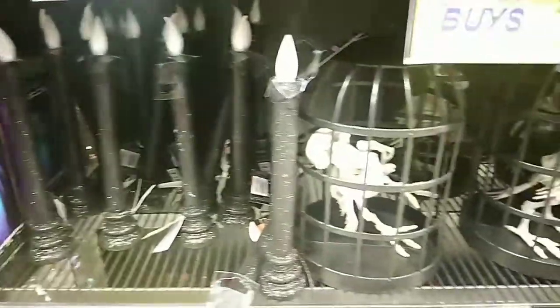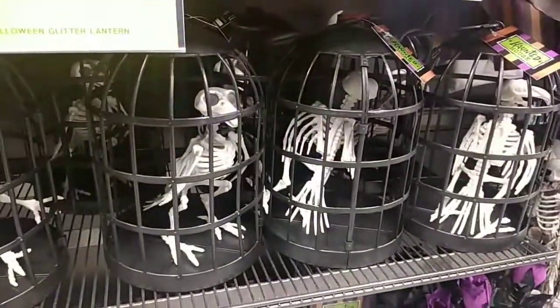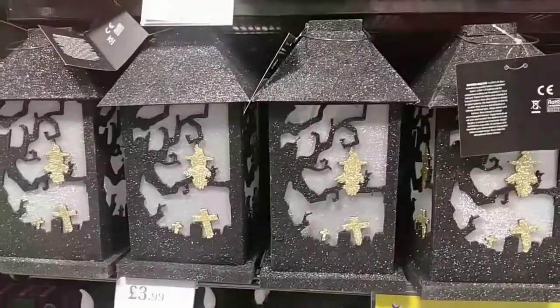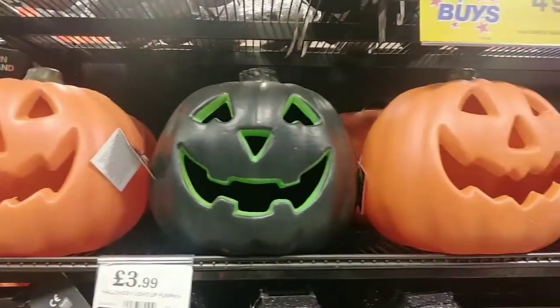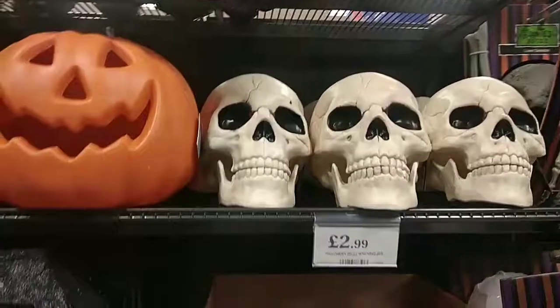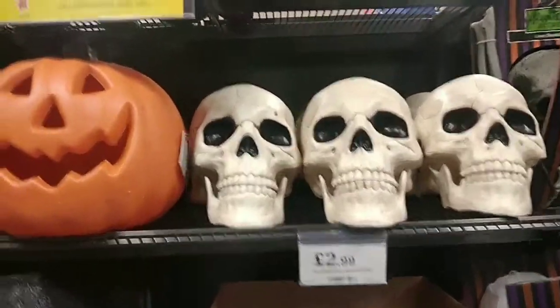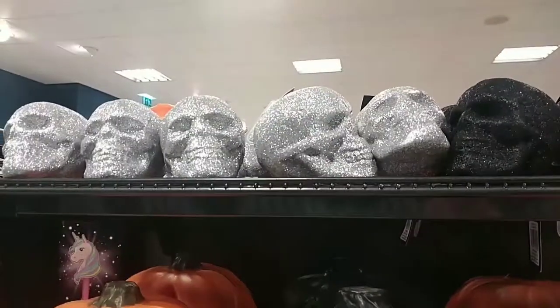They have these glittery candlesticks, and next to those they have these cute little birds in little cages. They also have these little glittery lanterns for £3.99 each. I like these little light-up battery pumpkins for £3.99 — particularly the black one with the green glow. They also have decorative skulls for £2.99 and little styrofoam glitter skulls for 49 pence in different colours.